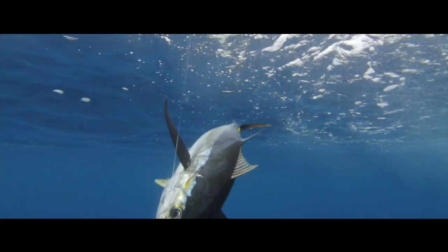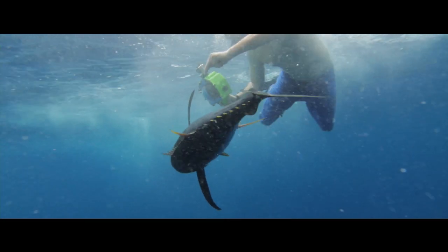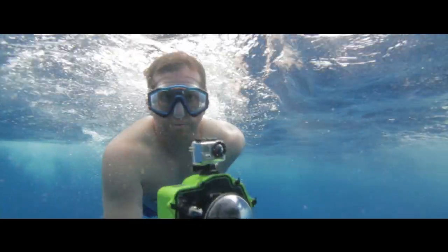The tuna, like marlin, swim thousands of miles over the course of their lives. And so when they come to a place where they can eat and where the food is readily available, they don't miss the opportunity. It's the old saying: call me whatever you want, just don't call me late for dinner.